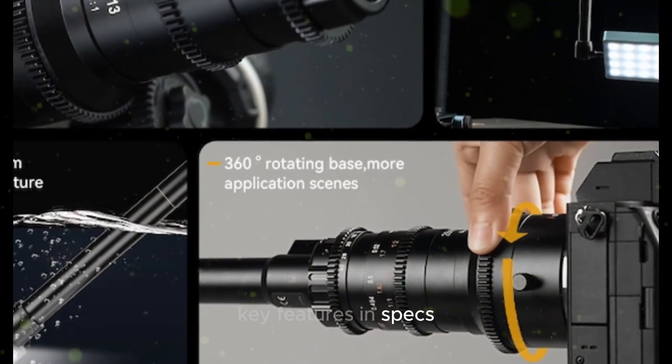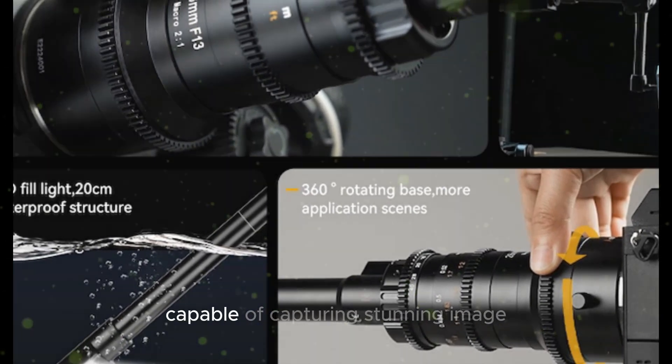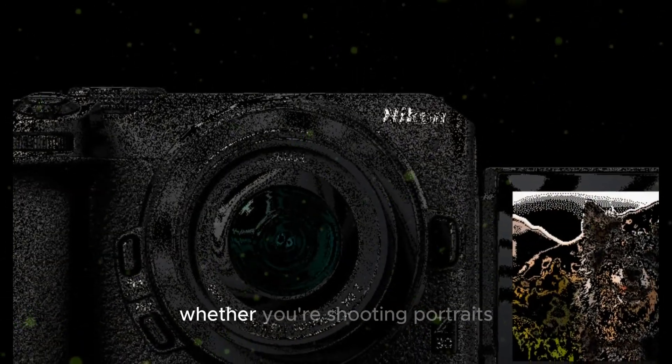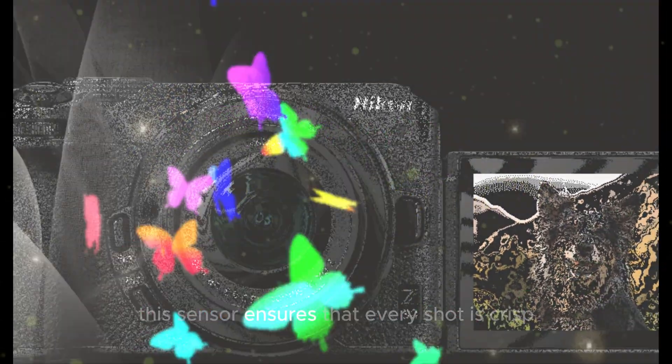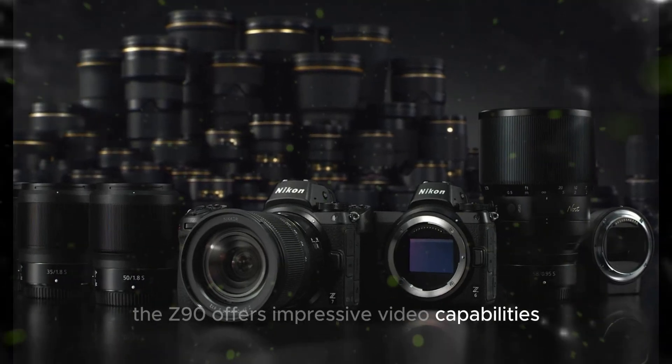At the heart of the Z90 lies a high-resolution sensor capable of capturing stunning image detail and dynamic range. Whether you're shooting portraits, landscapes, or wildlife, this sensor ensures that every shot is crisp and vibrant.